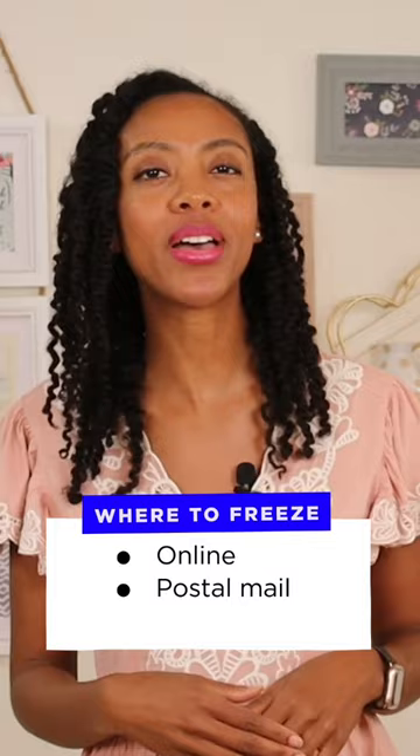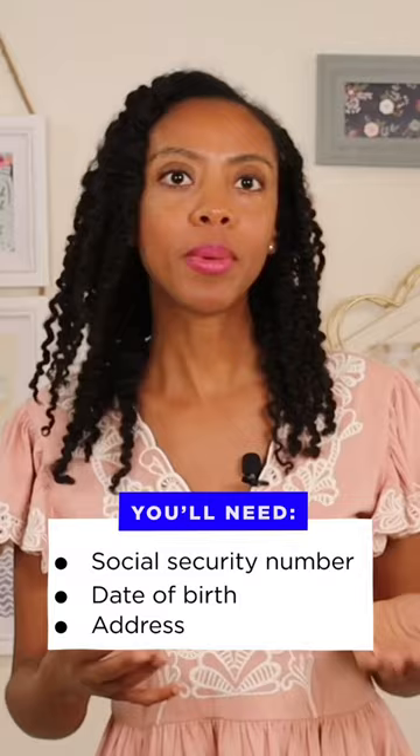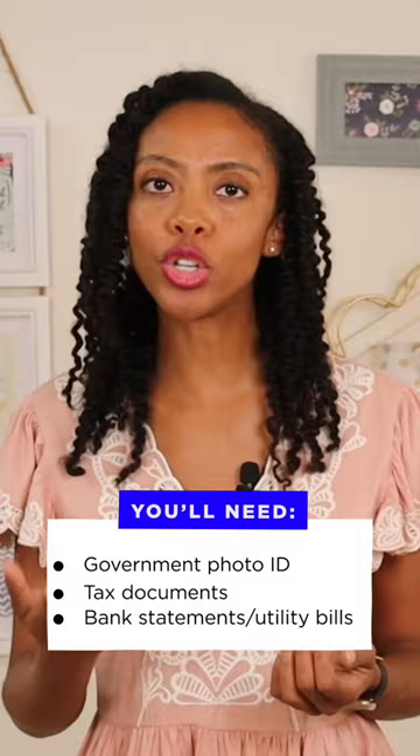You'll need your social security number, your date of birth, and an address. And depending on how you initiate the freeze, you might also need government-issued photo ID, a copy of tax documents, bank statements, or utility bills, and proof of address, like a utility bill.